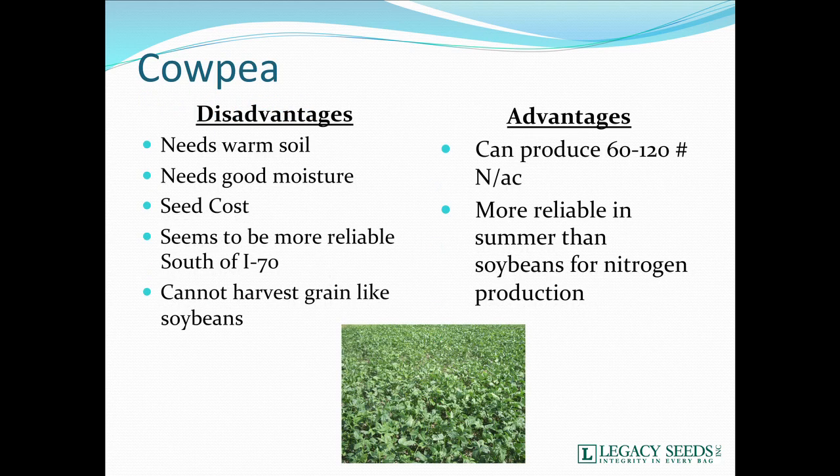Cow peas — in some parts of the country this is a really awesome cover crop, in others less so. It's more like a summer soybean. If we can get them established with good moisture, we can get a real nice stand, but they need warmer soil. They are a summer legume. Seed cost and availability are generally issues. We can't harvest the grain like soybeans, but we can get 60 to 120 units of N produced, and they're more reliable in summer production than soybeans.